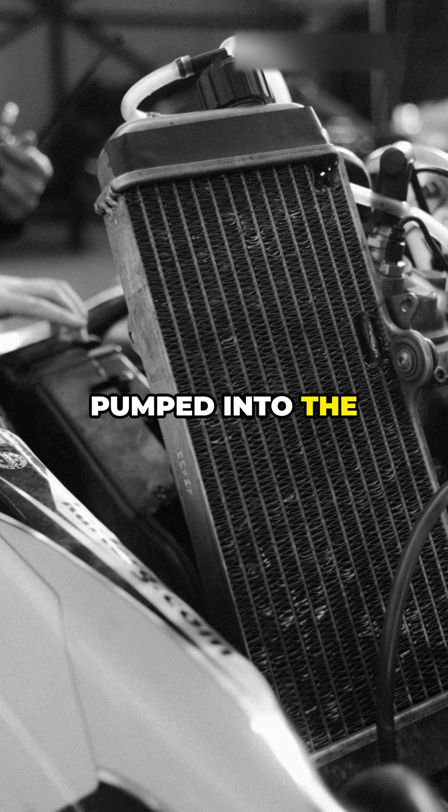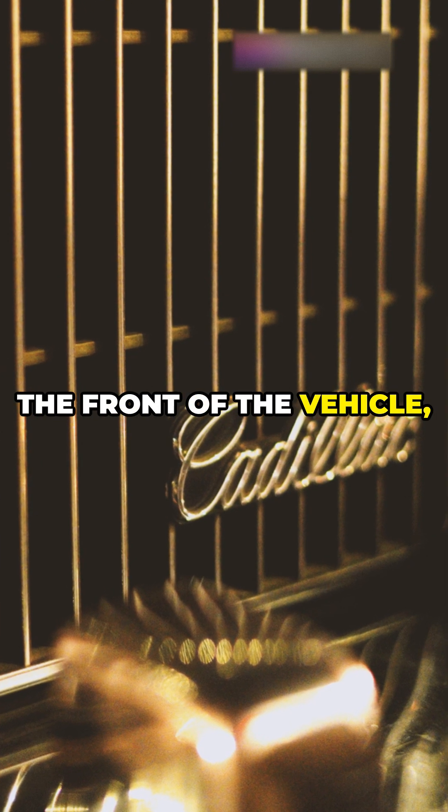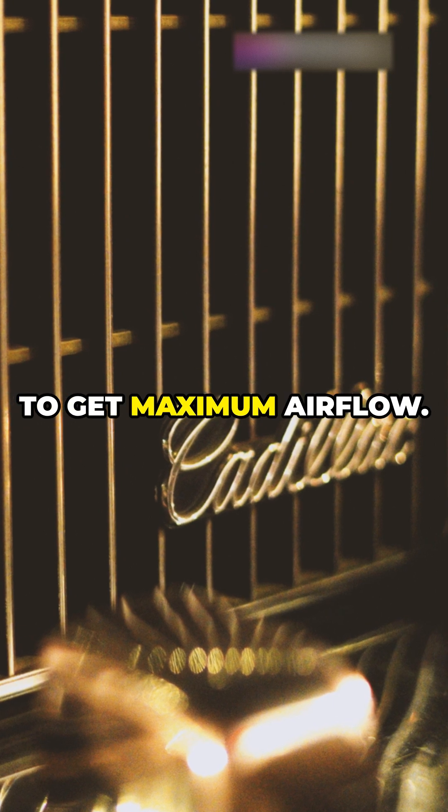The hot coolant is pumped into the radiator via hoses. The radiator is typically located at the front of the vehicle, behind the grill, to get maximum airflow.